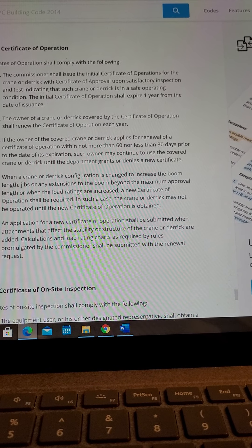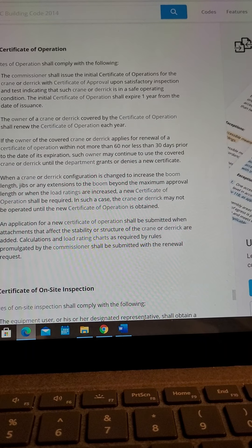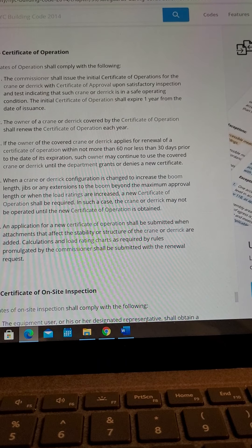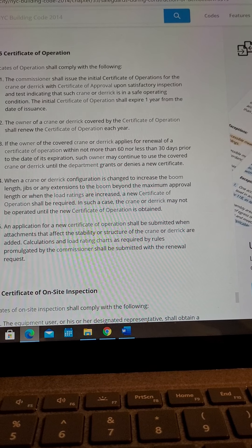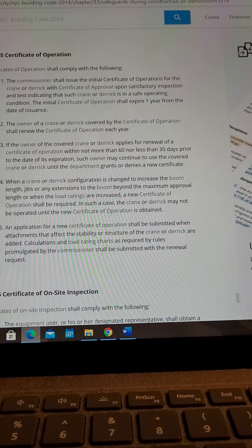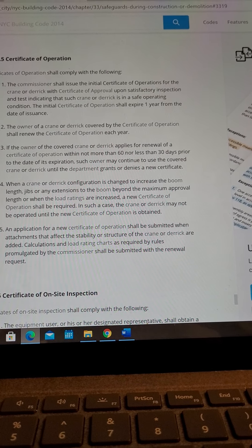Item 3: When a crane or derrick configuration is changed to increase the boom length, jibs, or any extensions to the boom beyond the maximum approval length, or when the load ratings are increased, a new Certificate of Operation shall be required. In such a case, the crane or derrick may not be operated until the new Certificate of Operation is obtained.